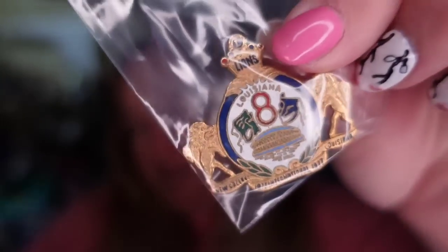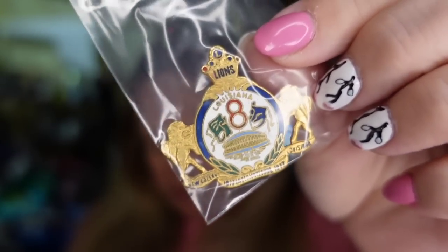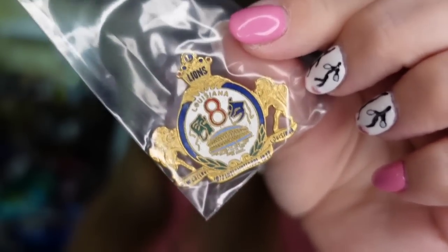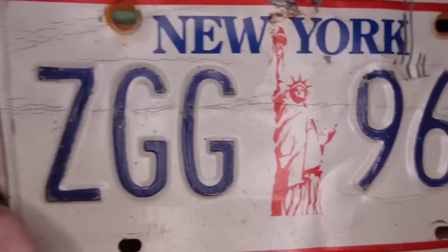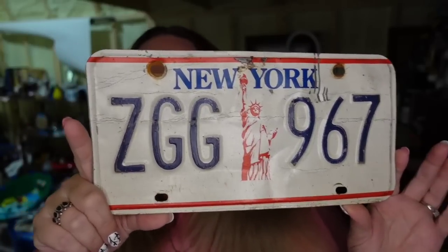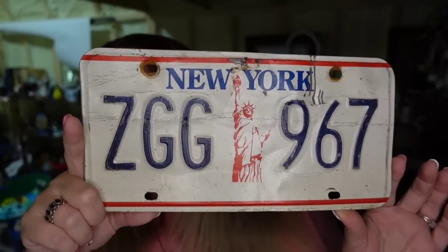Up next is a vintage New Orleans pen — a New Orleans Lion Club pen. I paid less than a dollar; it was in a big jewelry lot. It sold for $5 plus the buyer paid shipping, so about a $3.50 profit. This one took about eight months to sell. Next is a New York license plate with the Statue of Liberty — I used that as a keyword. I try to describe stuff in the tags. This one sold for $9.74, I paid a dollar. Took about eight to nine months to sell, going to be about a $7 profit.